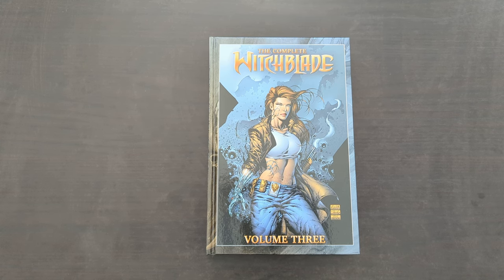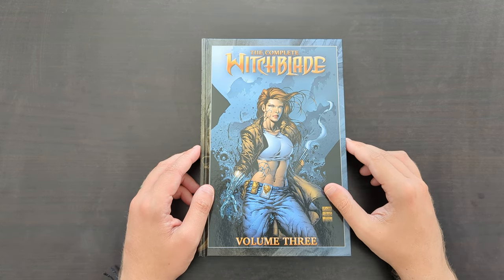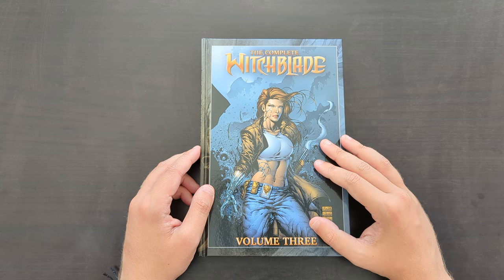Hey everyone, this is Mike from the Comic Book Trove, back today with another book review. Today I'm going to be taking a look at this recently released Witchblade Complete Collection Volume 3 from Image and Top Cow Comics.